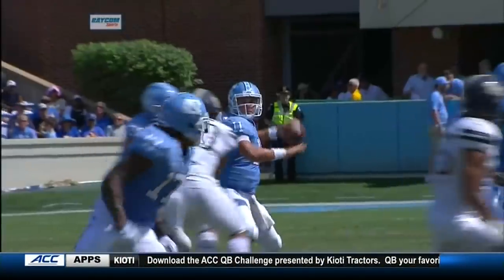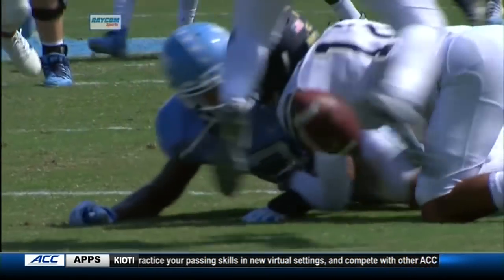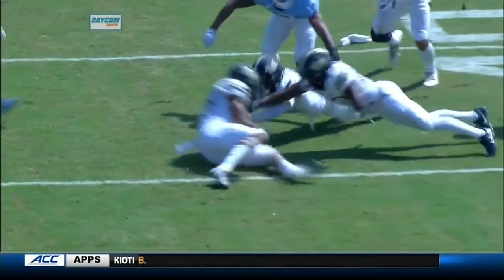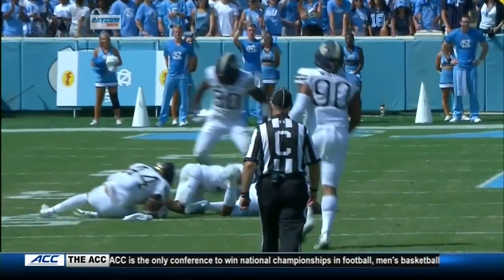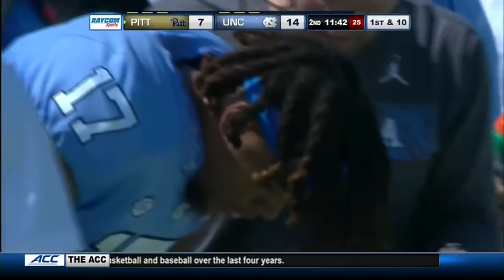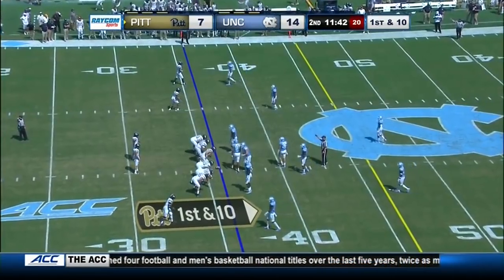A recovery by Cam Bright, the redshirt freshman. Ratliff-Williams puts it away on an excellent throw, but a big hit right there by Dane Jackson — the corner comes in and rakes the ball out with his left arm, knocks it out, and Cam Bright dives on the loose ball. A big play by Pitt to get the ball out — their seventh takeaway of the year. North Carolina had its first down, but Ratliff-Williams could not hang on after a jarring hit by Dane Jackson. It's back to the Panthers.